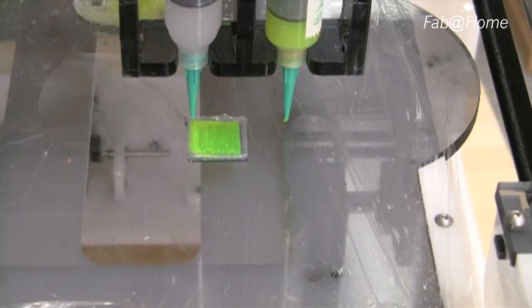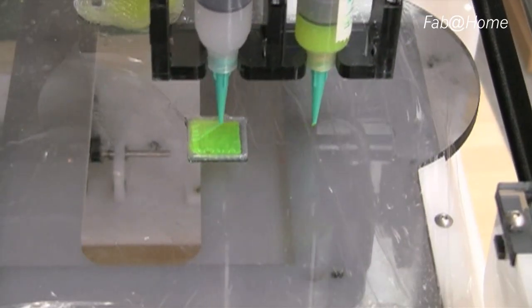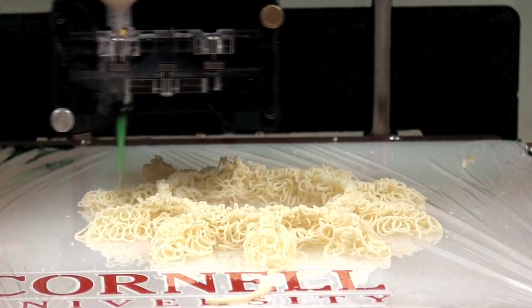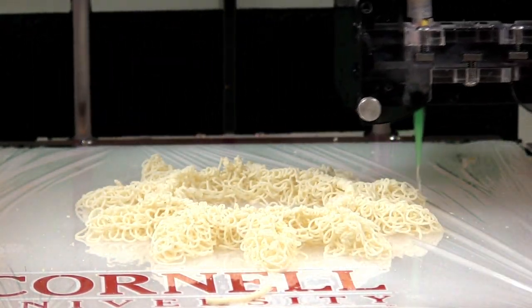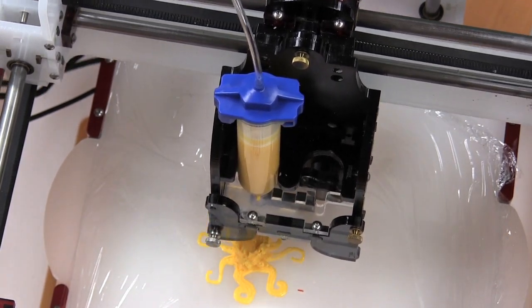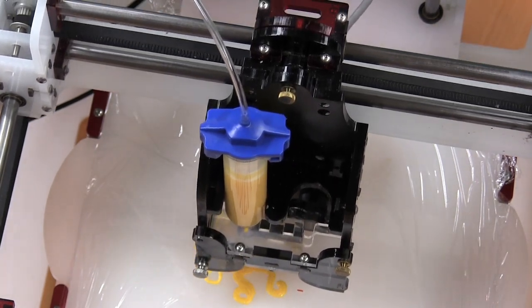People started building their own. And after they were done 3D printing with silicone, they decided, well, what other goo do I have laying around the house? And the answer was peanut butter and Nutella and Easy Cheese. We started using food materials initially as structural support materials. We used the frosting as support material because it dissolves in water — very useful structural properties.